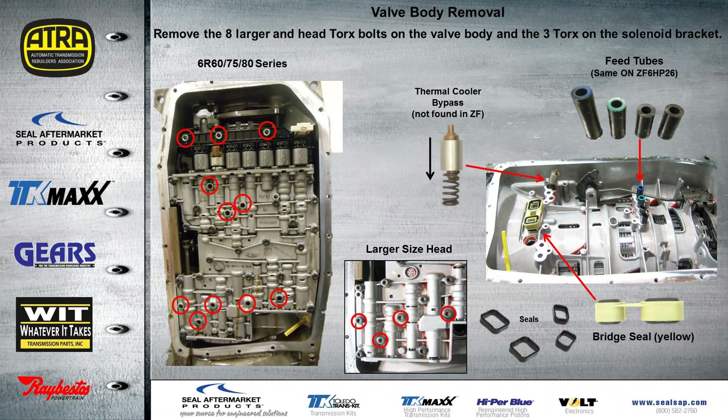When it comes to valve body removal on the 6R series, there are eight bolts to remove from the valve body with larger Torx heads than the other bolts, plus three bolts holding the solenoid bracket. Once the valve body is removed, you'll find a thermal cooler bypass — this is not found in the ZF models. The bridge seal under the valve body is usually a yellow plastic with four seals, two on each side. There are also four feed tubes in the case: two black ones of the same shorter length, one green one that's a bit taller, and one blue one that is the tallest.